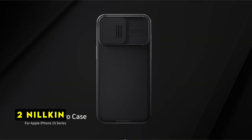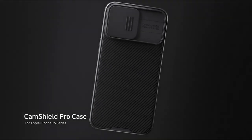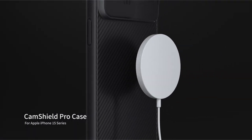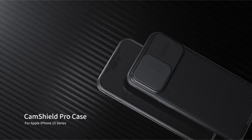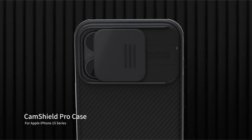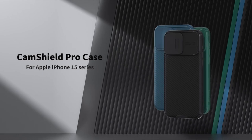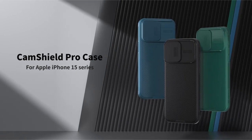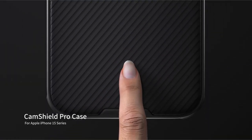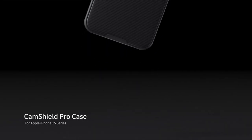At number 2 is Nilkin. The Nilkin case for the iPhone 15 Pro offers a combination of style and protection, designed to safeguard your device while maintaining its sleek appearance. The sliding camera cover effectively shields the delicate lenses from scratches and damage, ensuring your photos remain pristine. The case's dual-layer construction, featuring a flexible TPU frame and a hard PC back, provides robust protection against impacts. The 4-drop-proof airbags further enhance shock absorption, effectively dispersing 90% of the impact force. The raised edges also safeguard the screen and camera from surface scratches.